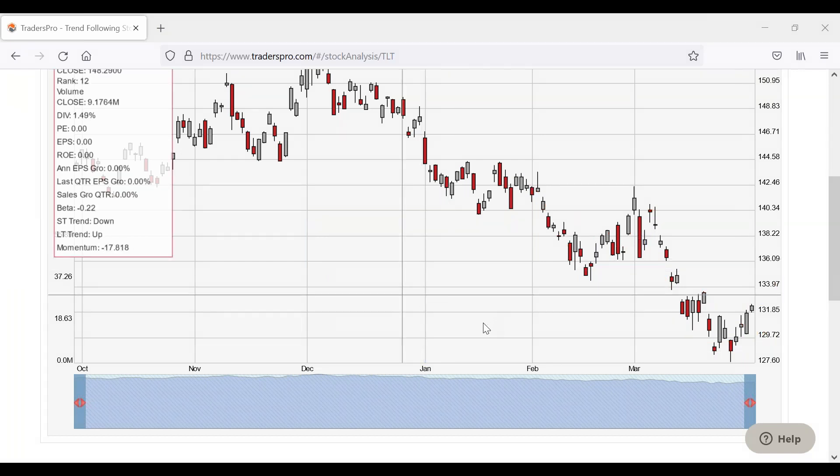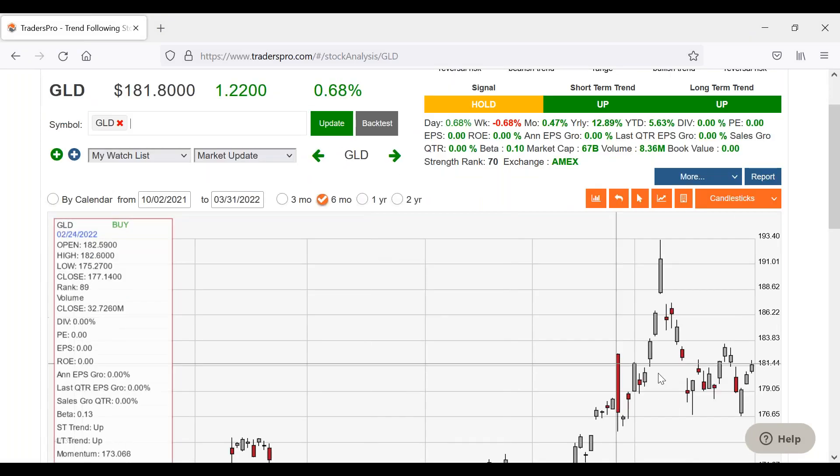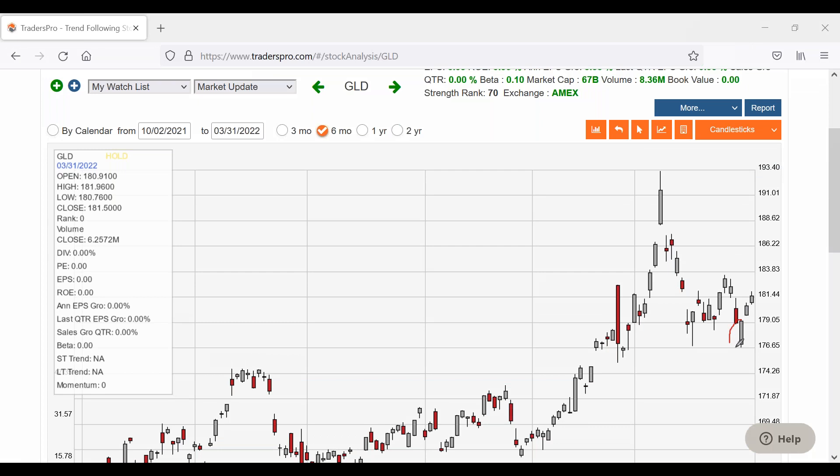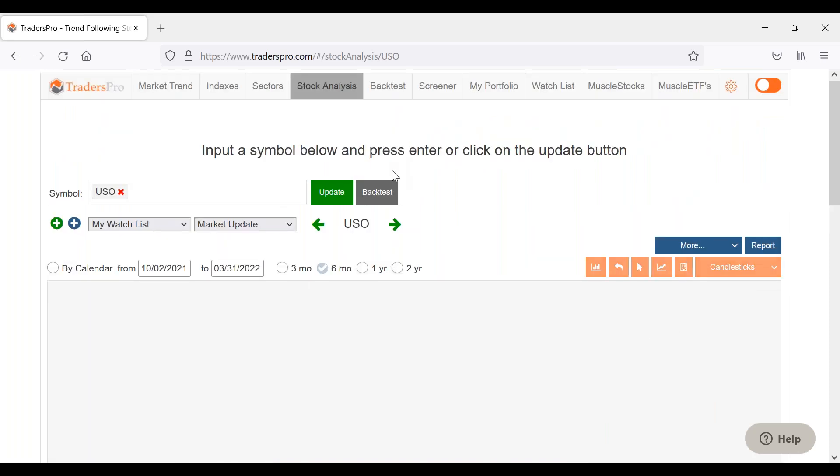Bottom line is bonds are still acting like a downtrend, so we're going to assume it will continue to move lower. Gold has come up a little bit off of that bullish reversal candle I showed you on Tuesday. There's a good chance we'd see gold move up a little bit off of that — candlesticks are very short-term indicators, but they do sometimes show you a pretty high probability of a move. We can see that bullish reversal on Tuesday did lead to a rise in gold.